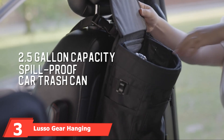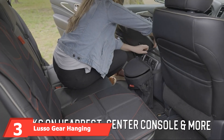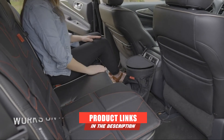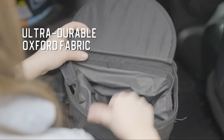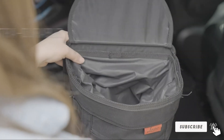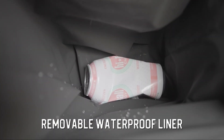The number 3 position is held by the Lusso Gear Hanging Garbage Bin. Lusso Gear makes our list of the best car trash cans with this attractive product, which evokes the look of a rugged hiking backpack. Not only does it appear well made, but it also comes in an interesting range of colors to match various vehicle interiors. The solid colors available are black, gray, tan, and brown.